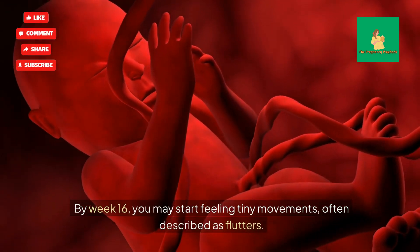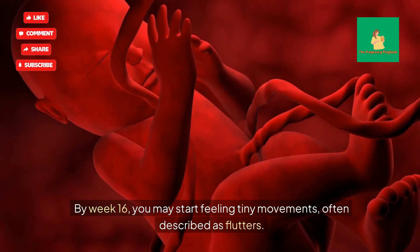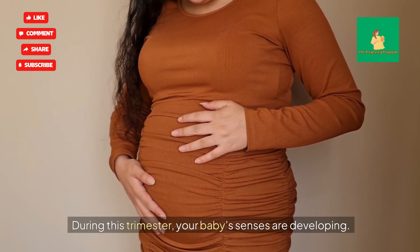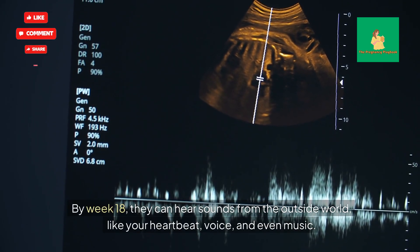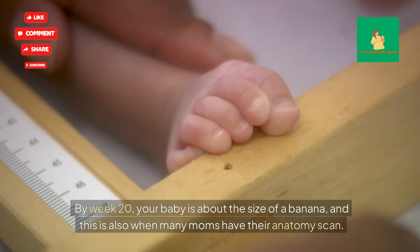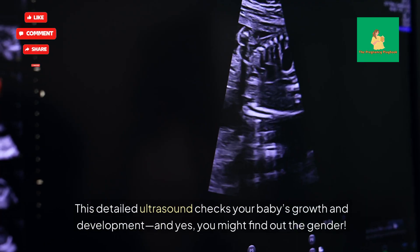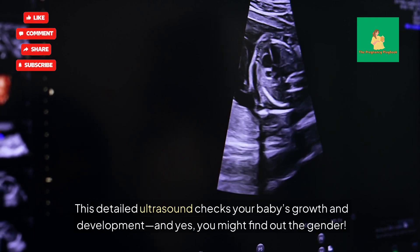By Week 16, you may start feeling tiny movements, often described as flutters — these are your baby's first kicks, an unforgettable moment. During this trimester, your baby's senses are developing. By Week 18, they can hear sounds from the outside world, like your heartbeat, voice, and even music. By Week 20, your baby is about the size of a banana, and this is also when many moms have their anatomy scan. This detailed ultrasound checks your baby's growth and development, and yes, you might find out the gender.